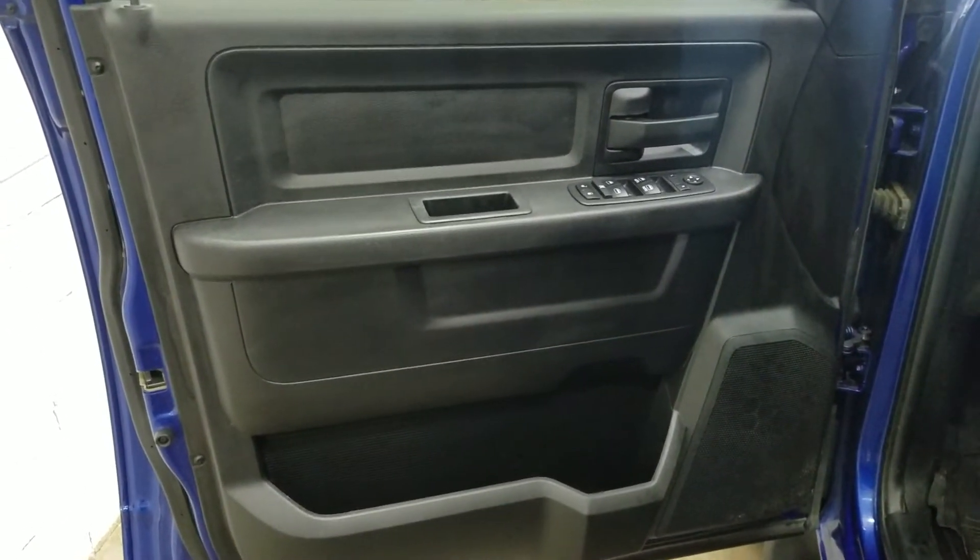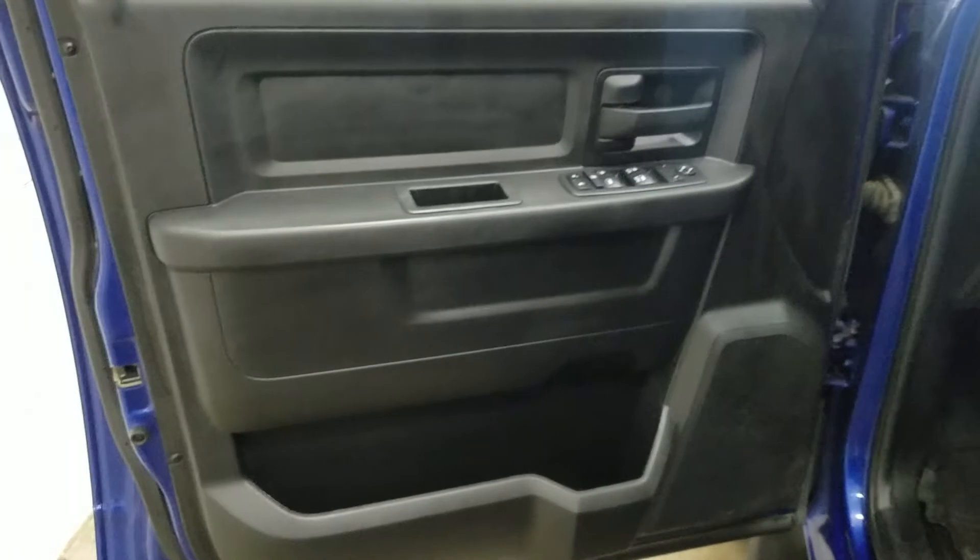At the interior we have driver-friendly features such as power locks, power windows, as well as mirror settings and lots of door storage.